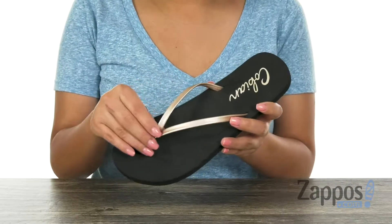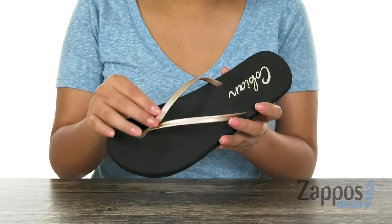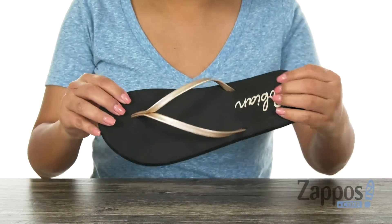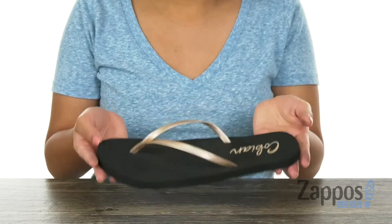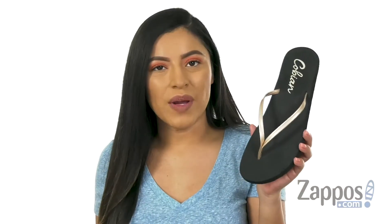These sandals have a slim synthetic upper with an easy slip-on design. Inside there is a super squishy footbed to keep your feet nice and comfy. This pair is very lightweight and it's all on a flexible rubber outsole. Be warm weather ready with this lovely pair from Covian.